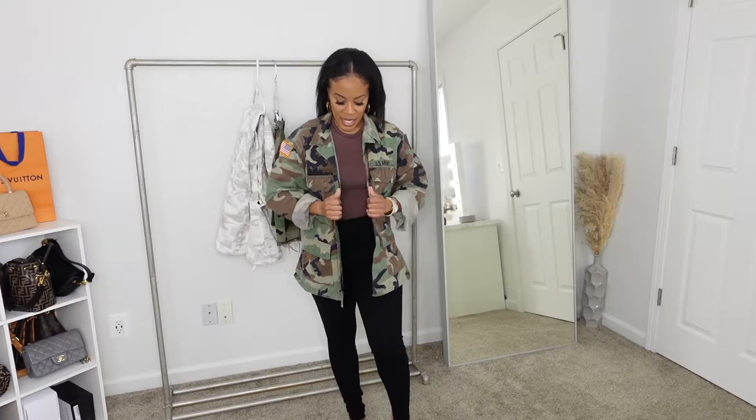The next item is this camouflage jacket — it's like an army jacket. It comes with the United States flag and says U.S. Army on it, but it doesn't have a name. I didn't feel comfortable wearing someone else's name. Some people might say using military gear in fashion is disrespectful, but I have genuine love for the military. I got this in a medium or small and it's super comfortable — great for spring.